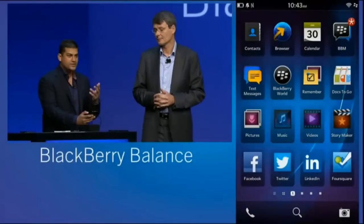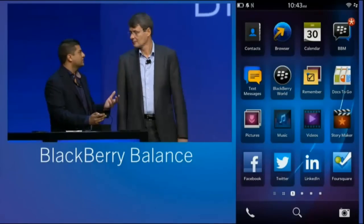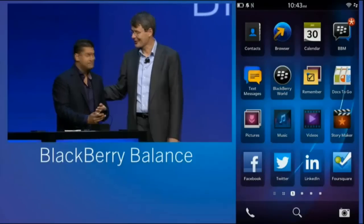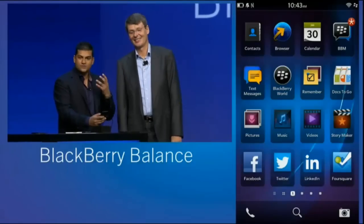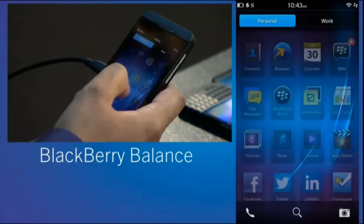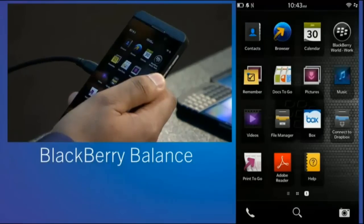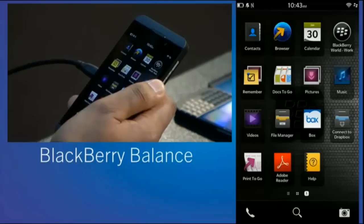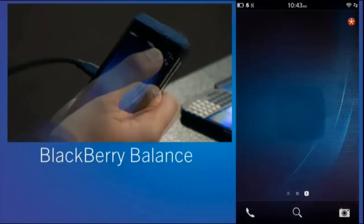We call that Balance. Why don't you show us how this works? Sure. I've been using the BlackBerry Z10 for quite a while and managing it in work and personal. One of the things I've loved about Balance is it's not overwhelming — it's easy to use. A single gesture on the screen, once you're activated on the Z10, allows you to move between personal and work. You're not looking for settings menus buried under lots of controls.